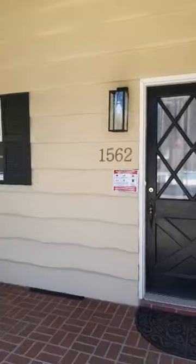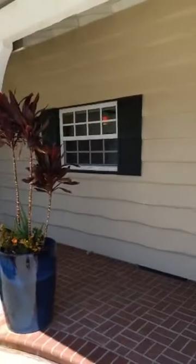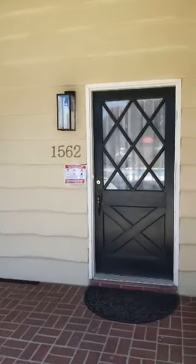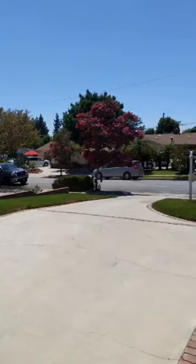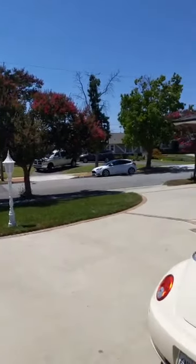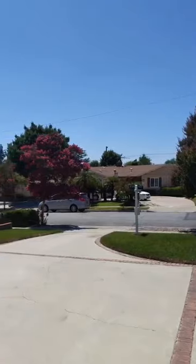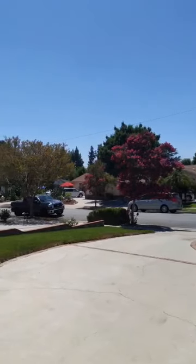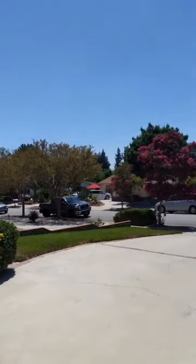Nice big porch here — they have a little roll-up shade, definitely enough room to put a bench. You can hang out on a nice cool evening. Here's the view from the front — a huge driveway, plenty of parking for friends and family. Another beautiful day here in Claremont — very fortunate, wonderful weather. Warm, but you can enjoy the pool that this home has on a day like today.